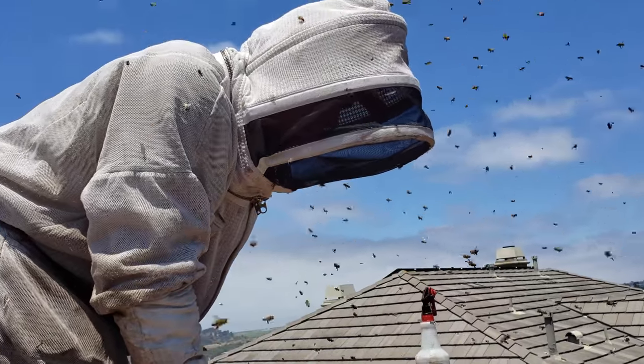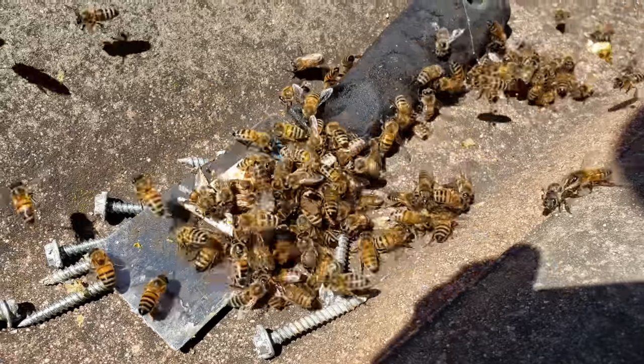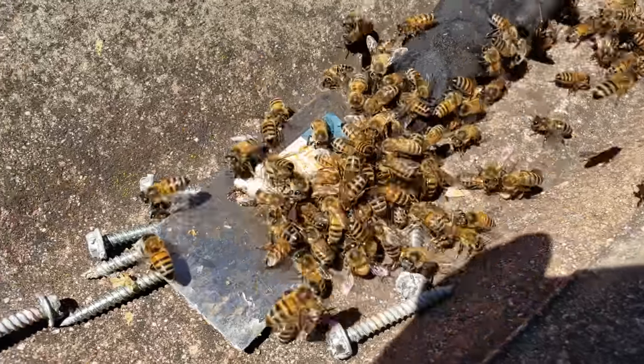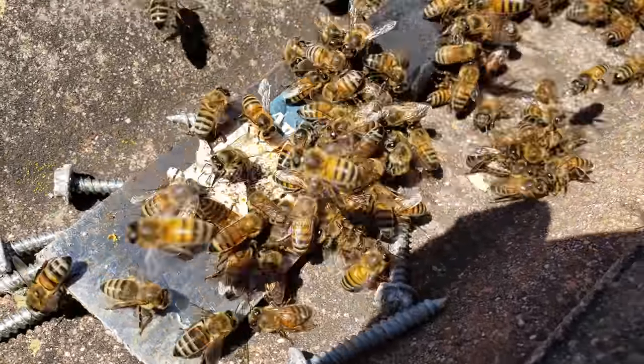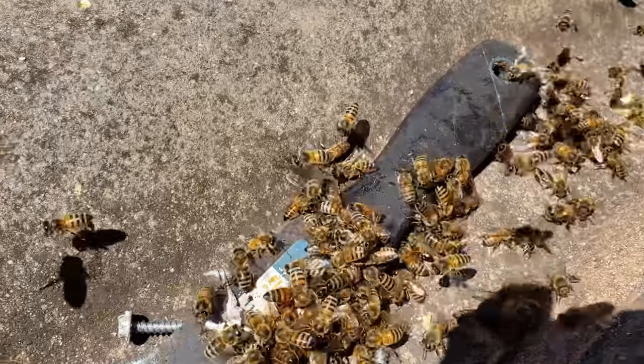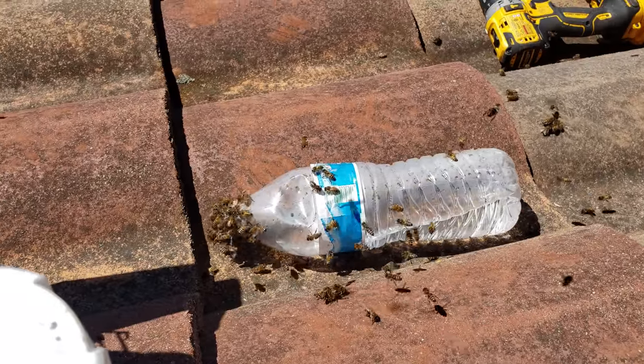There are a lot of robber bees going on right now. More robber bees, just trying to get a little bit of scrap of honey. The struggle is real out here.